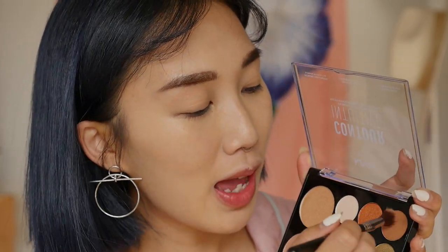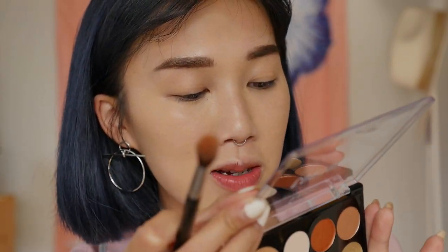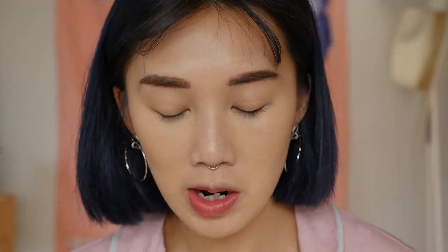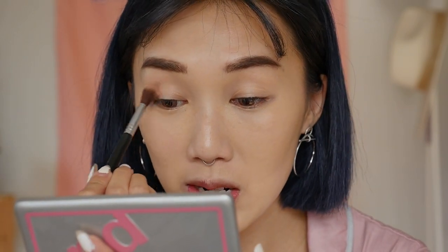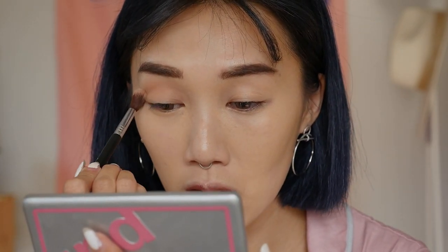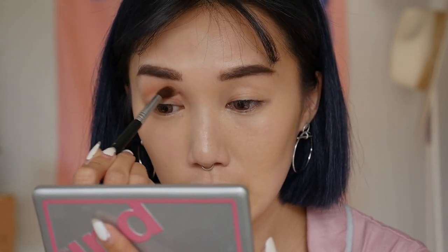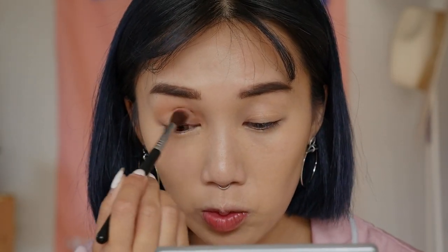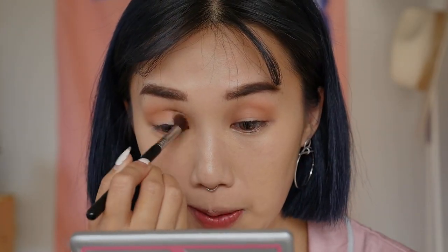Now for this really simple, soft, brown, dewy makeup look, I'm going to be using really neutral colors — we're not going to be going too crazy with the eyeshadows. I'm going to grab this soft, light brown color off to the corner and use the Sigma E40 blending brush. I'm going to lay it all onto the crease of my eyes, just going into the crease and then taking my time buffing the product in a nice, soft, blending motion. This is a really pretty palette, guys.